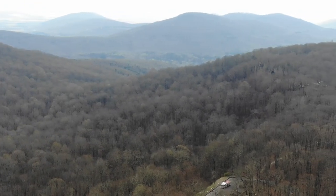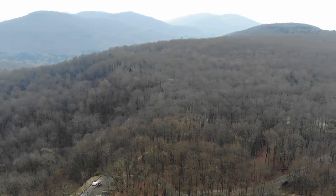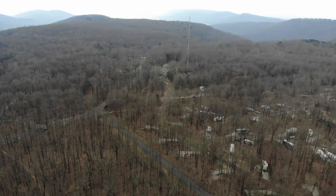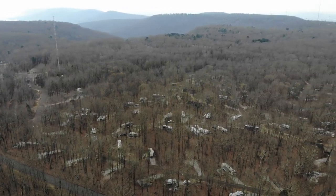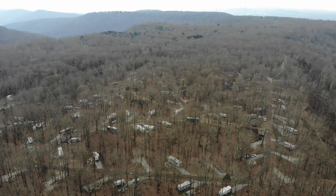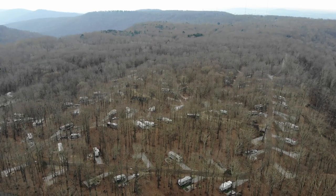Wernher von Braun, the German rocket scientist, and his research team were moved to Huntsville. Dr. von Braun and his team transformed Huntsville, Alabama — known in the 1950s as the watercress capital of the world — into a technology center known as Rocket City. Today it is home to the second largest research park in the United States and the U.S. Space and Rocket Center and its world-class educational program, Space Camp.